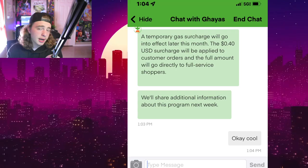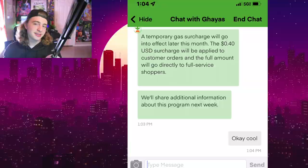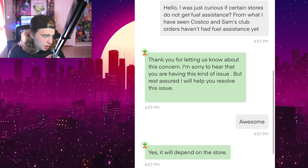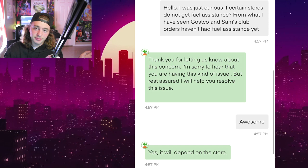I was super hyped. Next day comes around, I'm seeing fuel assistance on HEB orders and I'm thinking I'm about to make some extra money. But after shopping all day and getting zero fuel assistance, I talked to another support agent. My buddy thinks it's not happening at stores like Costco and Sam's, and guess what — I only shopped Costco and Sam's today and got zero fuel assistance.